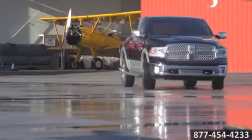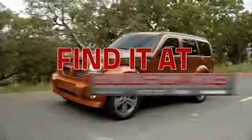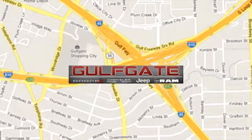The 2014 Ram 1500. Find it at Golfgate Dodge Chrysler Jeep Ram. We are conveniently located at 7250 Gulf Freeway in Houston, Texas.